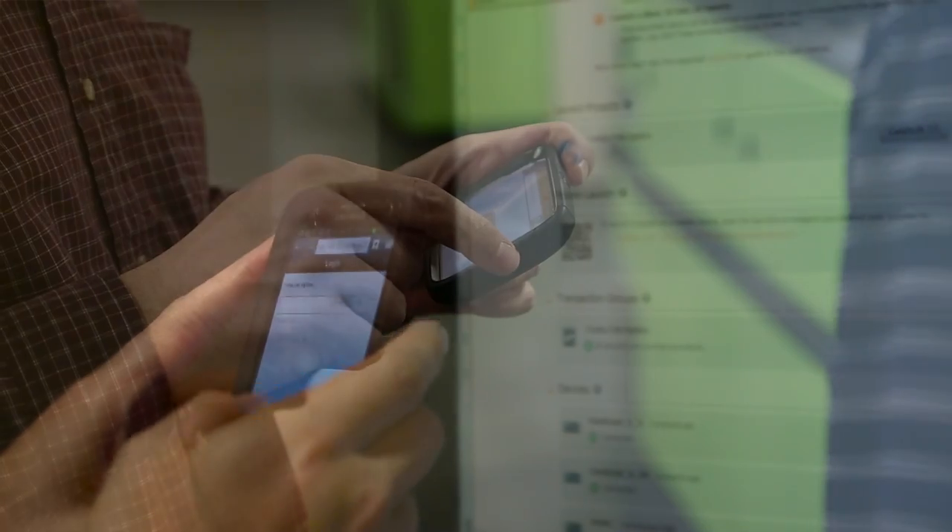One of the wow moments we always have when we deploy the systems is we always pull out either an iPhone or a tablet and show, 'Hey, by the way, we can get all the data right here.'